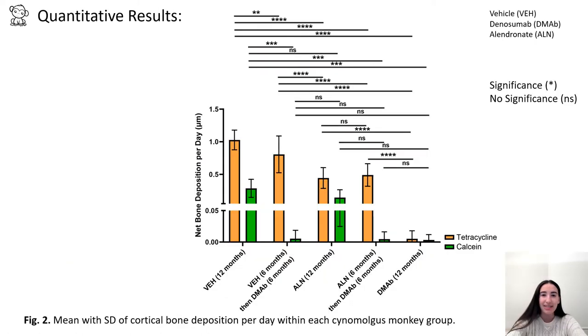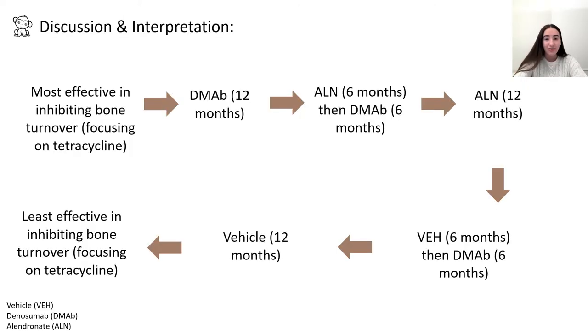This graph compares the mean and standard deviation of net bone deposition per day between groups. Green represents calcein and orange represents tetracycline. Bone deposition was evident in all monkey groups, but those receiving denosumab experienced significantly less bone turnover than all other groups, and monkeys receiving alendronate experienced significantly less bone turnover than the control group. To summarize with a focus on the tetracycline label: denosumab was most effective in inhibiting an imbalance of bone turnover, followed by alendronate transitioning to denosumab, followed by alendronate, followed by vehicle transitioning to denosumab, and finally followed by vehicle.